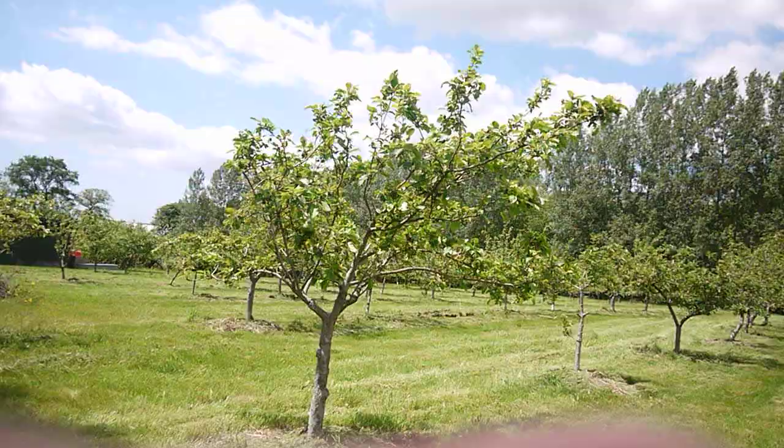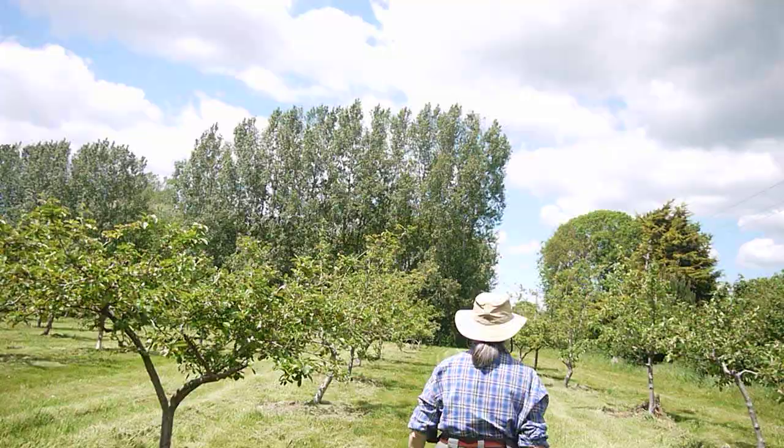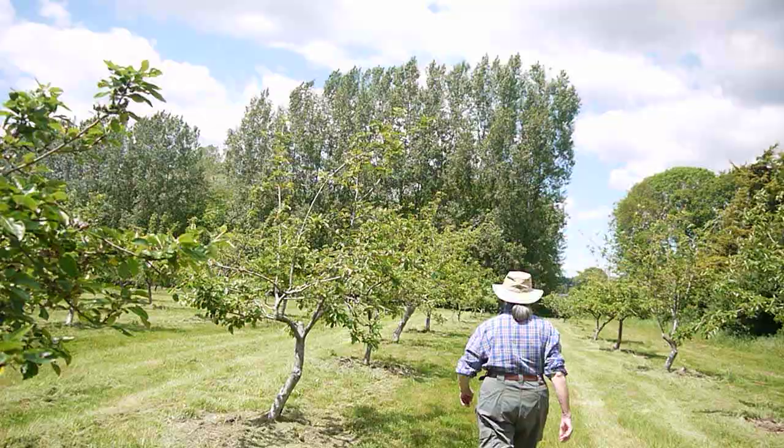One should always be having an orchard walk — walking around with no tools, so as not to be distracted and start doing a job. You are doing a job: you are doing an orchard walk and having a look to see what's going on.